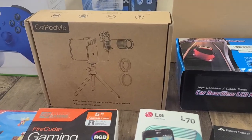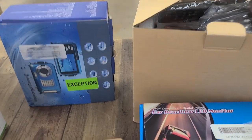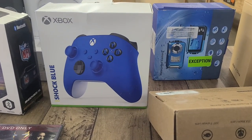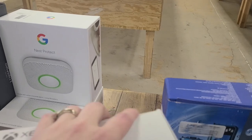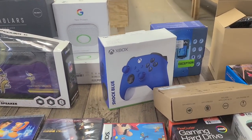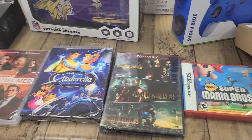Oh, this is like a camera lens for your phone — you can put your phone in the tripod. This right here is a waterproof camera. We have Xbox controllers — we have several of those in the bins. We have the Nest Protect, which is the smoke and carbon monoxide detector. Nintendo DS, Super Mario Brothers, lots of movies.